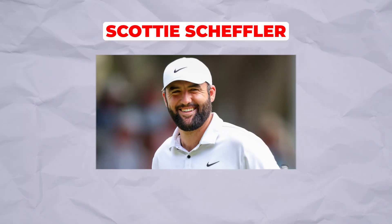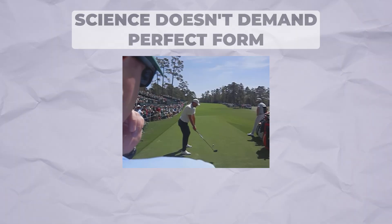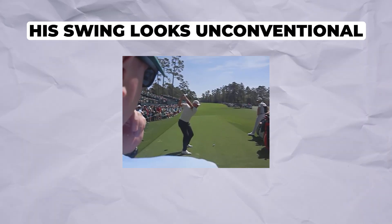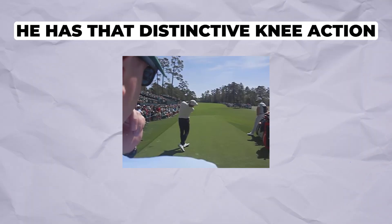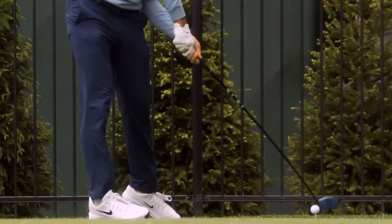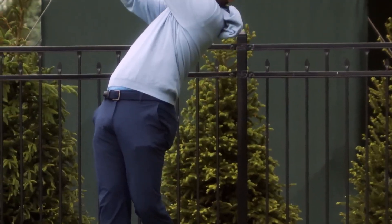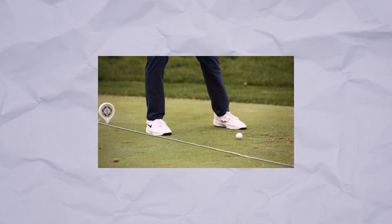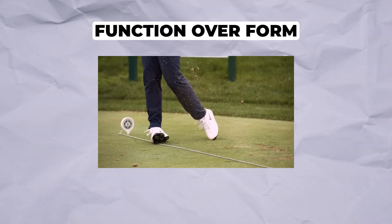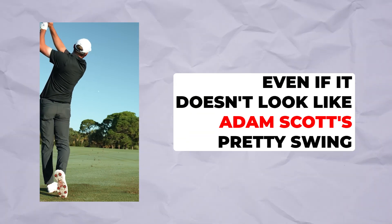Scottie Scheffler shows us something even more interesting: science doesn't demand perfect form — it rewards efficient movement. His swing looks unconventional; his lead foot lifts early, he has that distinctive knee action. But scientists studying his swing found that despite the unusual visuals, his force vectors and sequencing are extraordinarily efficient. This proves something important: the ground force pattern matters more than looking textbook perfect. Function over form — Scheffler generates massive power because he's transferring force efficiently.